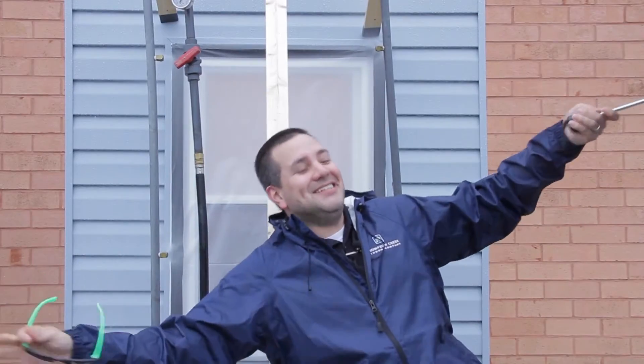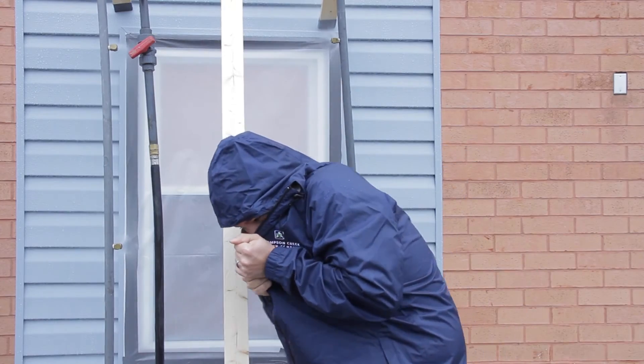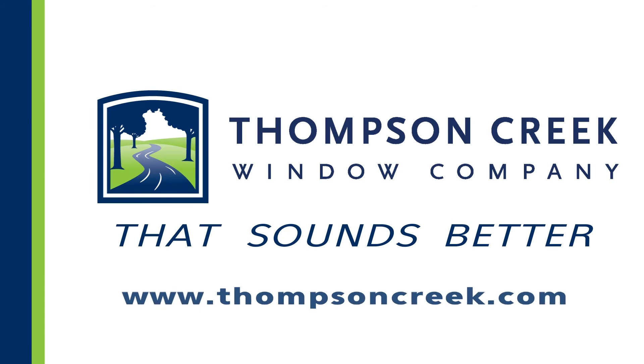From the results of this vigorous testing, we can ensure to you, our customers, that our windows will be able to withstand the rain, the sun, the wind, and extreme cold. Now that sounds better.